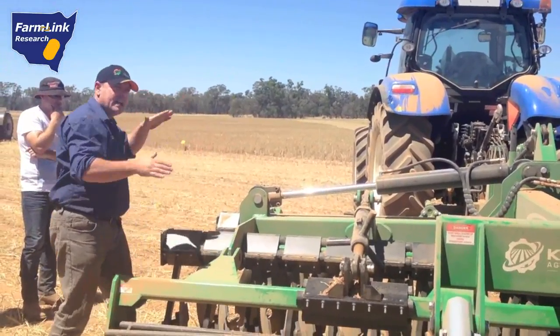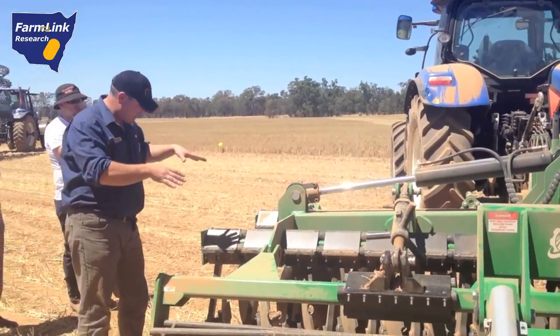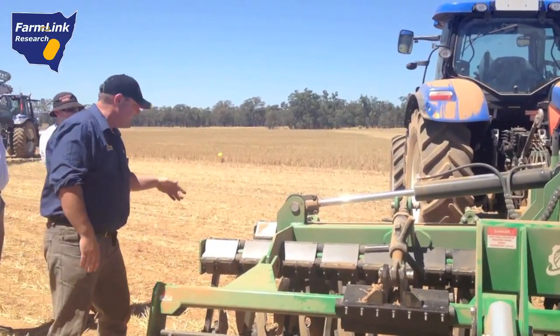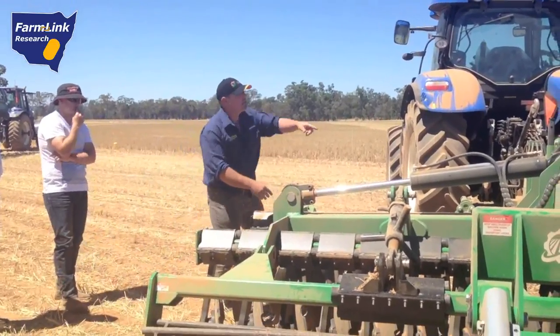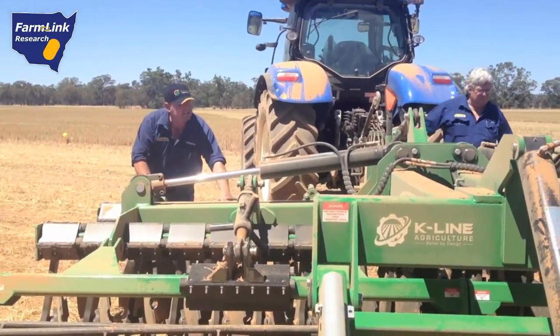Through strategic tillage, rough and rutted country was made level. Weeds became manageable and residue was broken down to allow for trash flow through seeders. The speed tiller has found a niche in the strategic tillage system, as it can transform a rutted, weed-infested paddock into a level seed bed, finished and ready to seed.